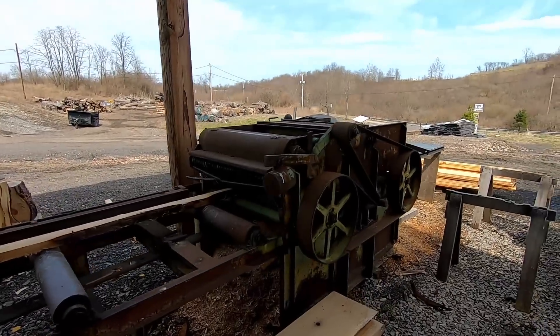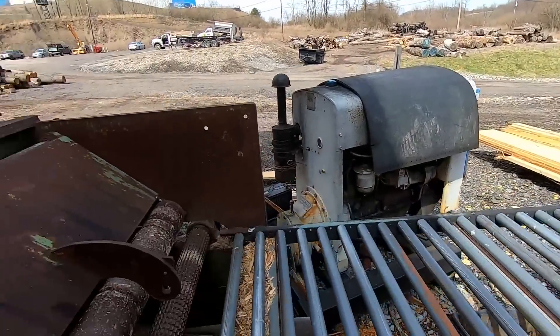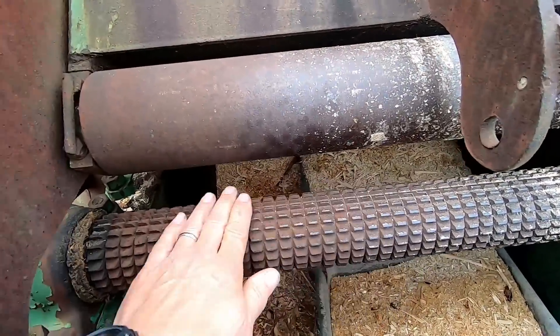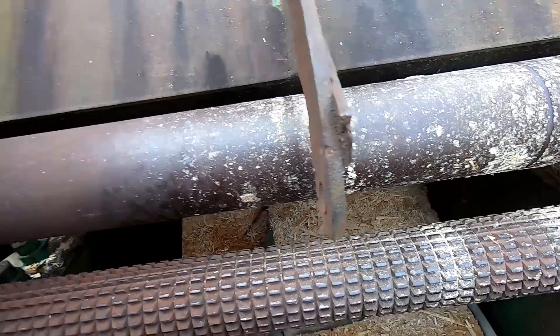We're also reaching out to Crosby and we're going to get some new parts for the old Crosby edger and give this thing a new lease on life. The feed rolls in this thing are absolutely wore out. Here's what they're supposed to look like on the end, and you can see when you get in the middle that these things are absolutely losing their grip — they're getting old.